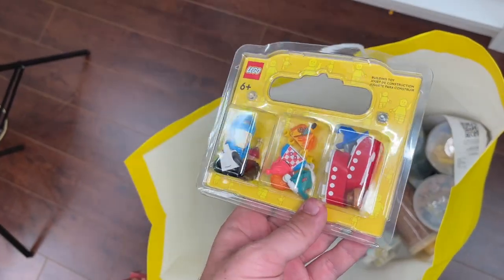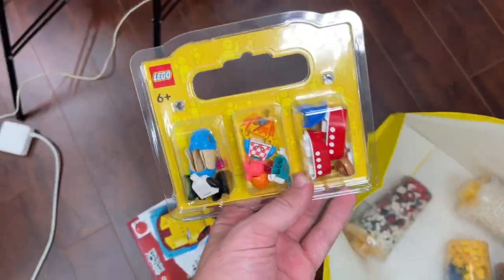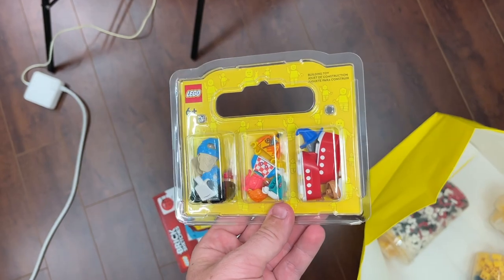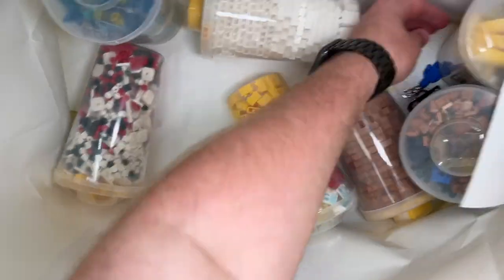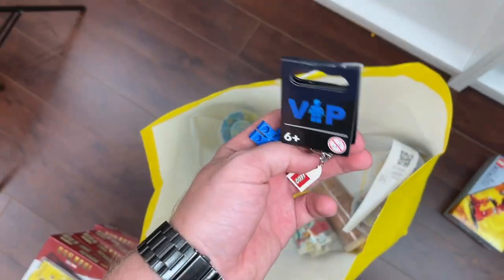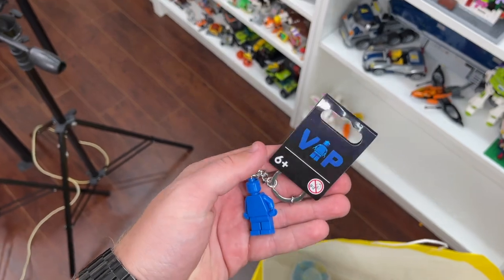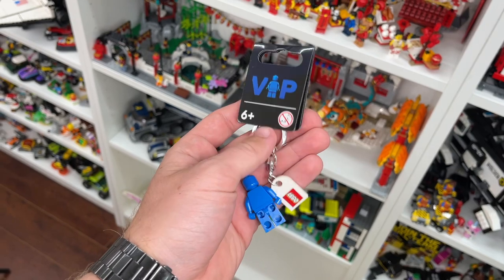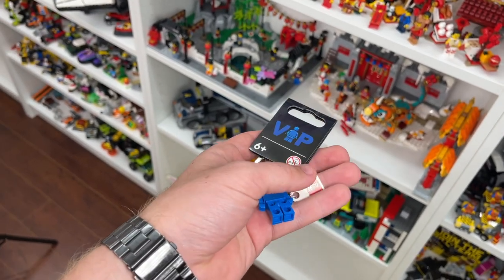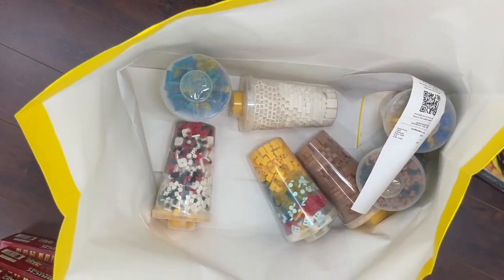I also picked up a Build-a-Minifigure container with a bunch of minifigure parts — I was a little worried that employee was going to count them, not saying I put more than 15 but I was afraid he'd try. And then the last gift with purchase I wasn't expecting: a VIP keychain, which apparently they're giving to anyone who's a VIP member making a purchase at that store. I'm actually getting two more of these from Shop at Home orders I placed, since I got three coupon codes from the VIP center.